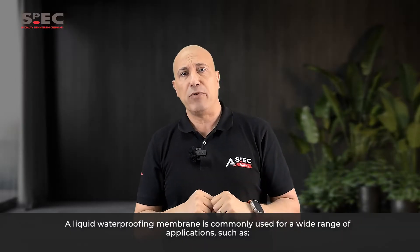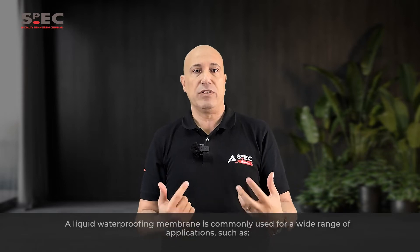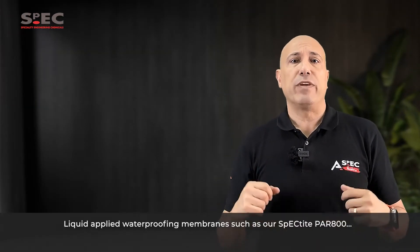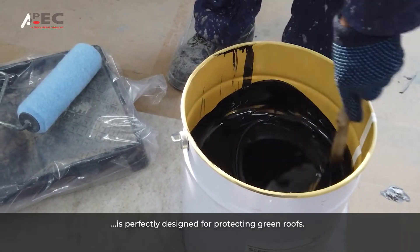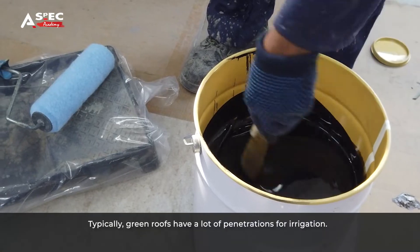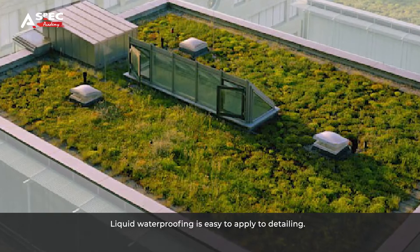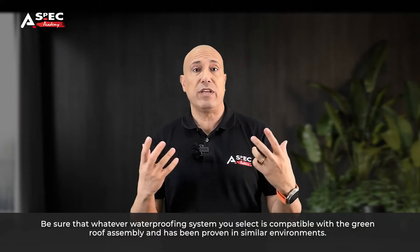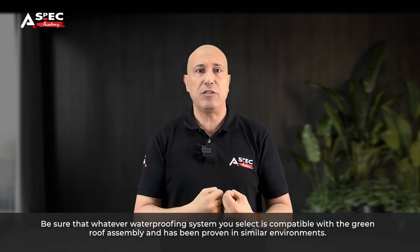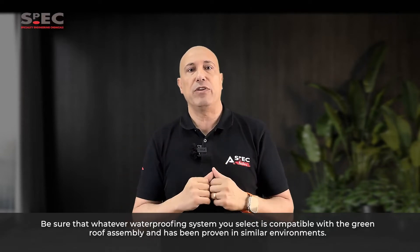A liquid waterproofing membrane is commonly used for a wide range of applications such as green roofs. Liquid applied waterproofing membranes like our SPECTITE PAR 800 are perfectly designed for protecting green roofs. Typically, green roofs have lots of penetrations for irrigation, and liquid waterproofing is easy to apply to detailing. Be sure that whatever waterproofing system you choose is compatible with the green roof assembly and has been proven in similar environments.